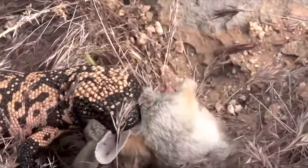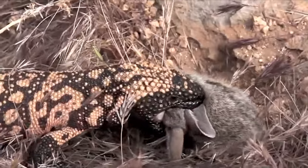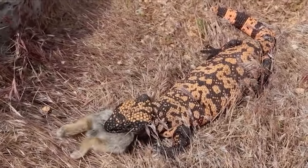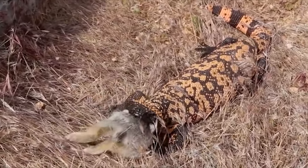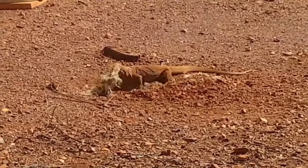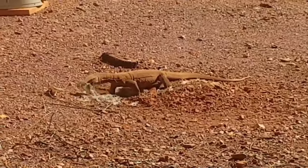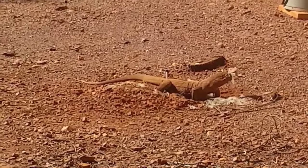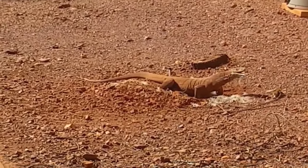Despite its venom, the Gila monster is a sleepy creature that poses no threat to humans, but if you ask the rabbit in this video, he'll tell you otherwise. Several baby rabbits are eaten by a large monitor lizard, which can be seen pulling them out of a hole in the ground and munching on them. Large carnivorous lizards can eat a balanced diet of rabbits, which are an excellent source of nutrition — both alive and frozen-thawed animals can be fed to them.